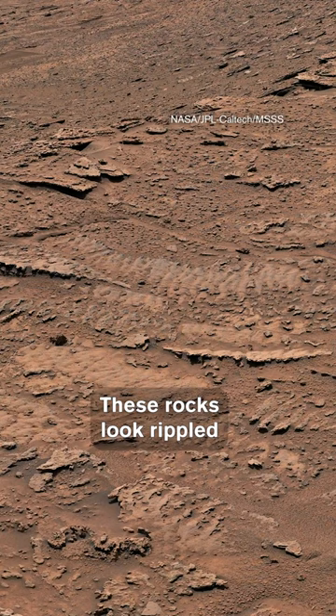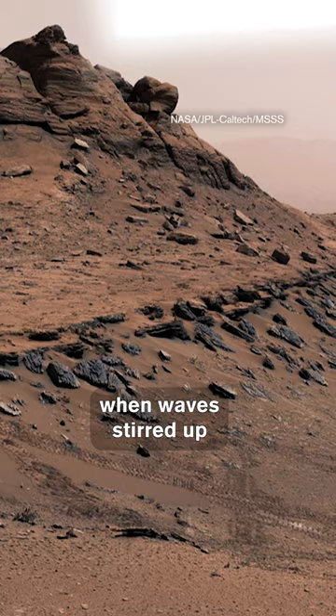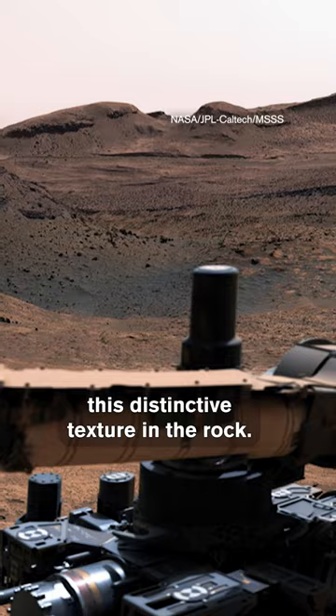That makes sense. They formed when waves stirred up sediment on the bottom of an ancient Martian lake, which over time left this distinctive texture in the rock. This is the best evidence for water on Mars that Curiosity has ever seen, and it proves that this old rover's still got it.